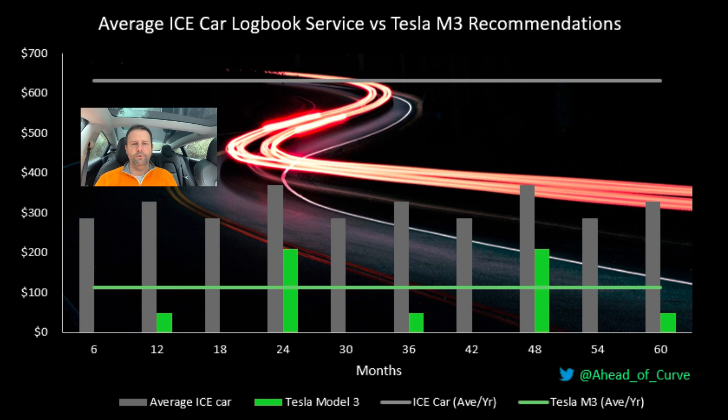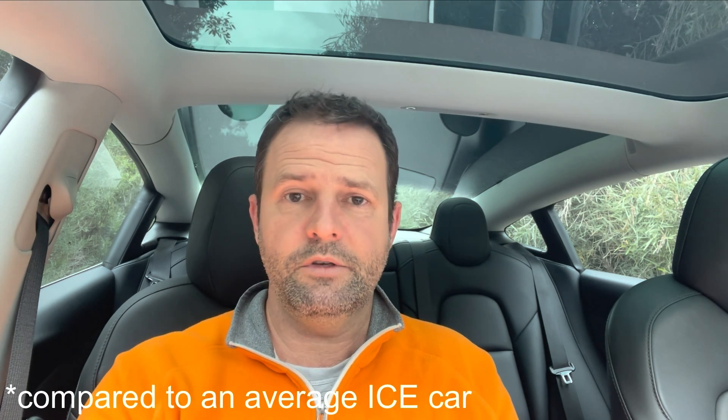This goes to the point I'm making with this being the first video in a series: the economics of the Tesla Model 3 are superior to pretty much any other car available in the market, particularly in Australia and particularly if you keep the car for at least three years. Compared to an average Australian car costing $40,000, the longer you hold a Model 3 the better off you'll be — potentially thousands of dollars — when you include all major costs: upfront cost, depreciation, maintenance and servicing, fuel costs, registration and insurance.